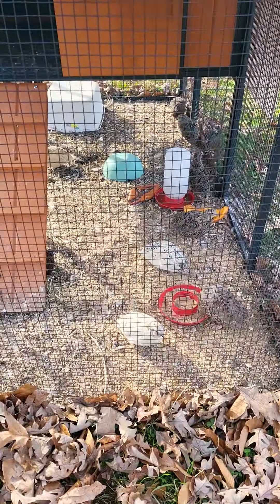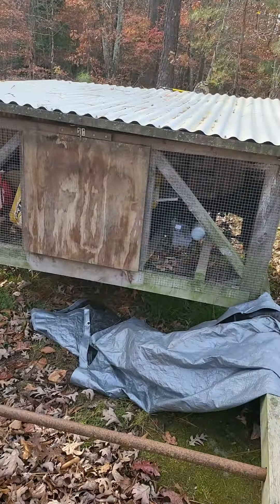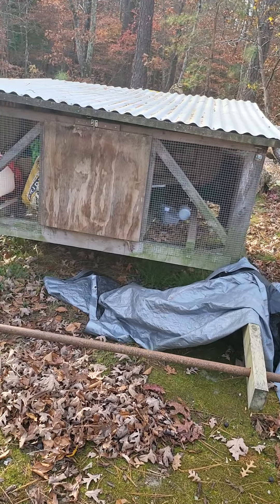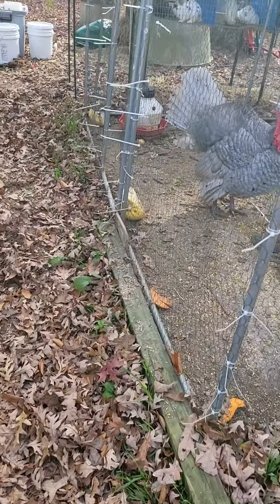We have quail now — they're doing really good. We're hoping in the spring they'll start laying eggs. This other chicken coop on the rollers, we're going to convert that into like a little mini rabbit colony — basically one big rabbit hutch.